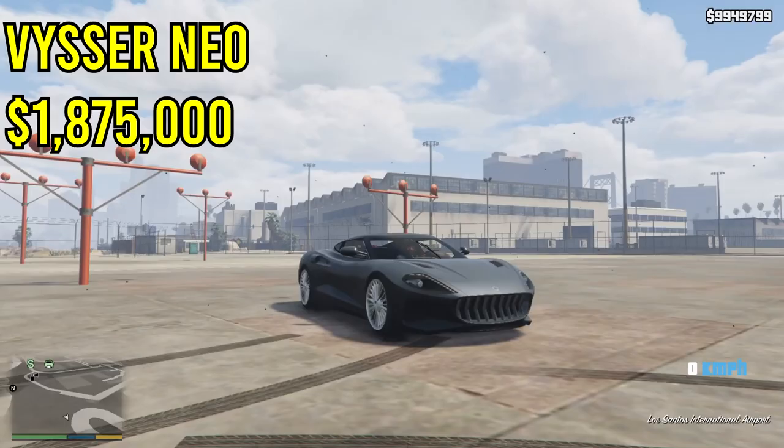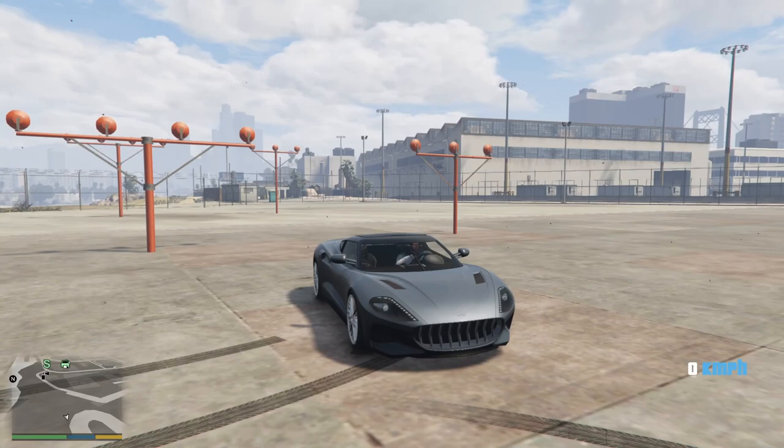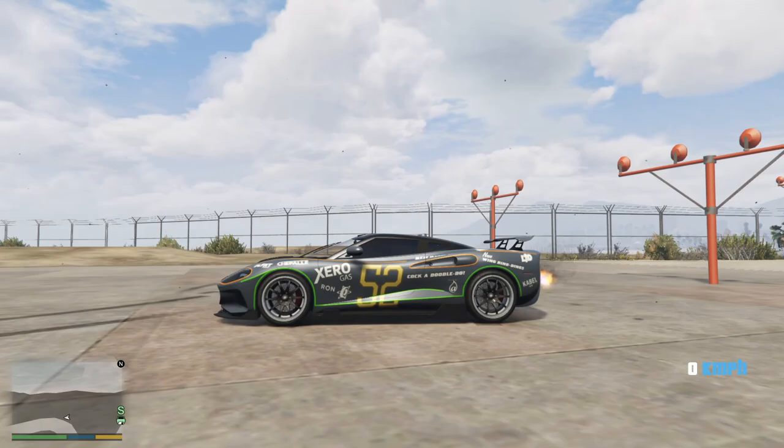The first car we're talking about today is the Vicer Nio. This car is $1.875 million, definitely one of the most expensive ones on this list. I believe it is based off of an Aston Martin in real life — correct me if I'm wrong down below in the comments. It is a very nice car.